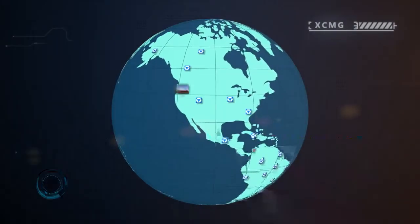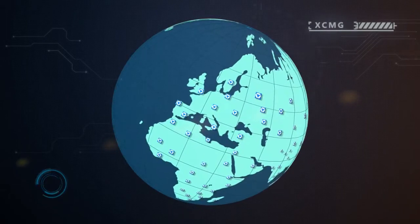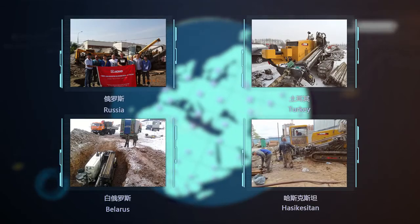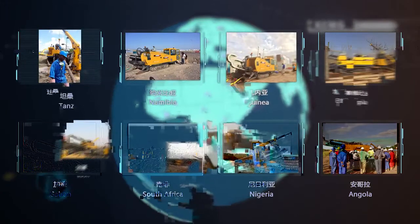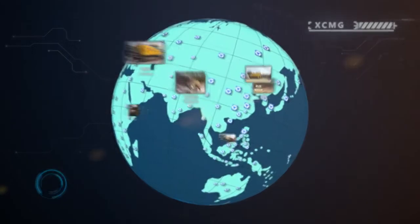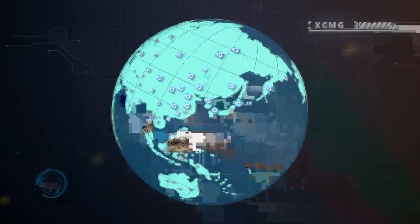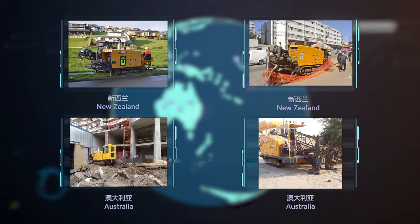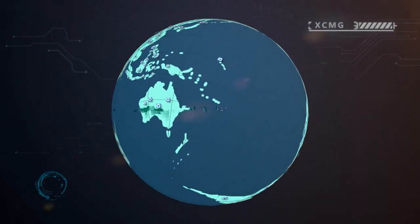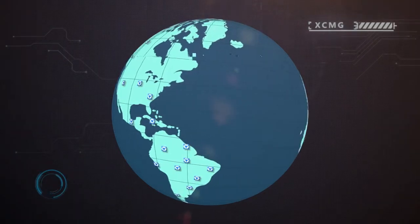In diverse America, humanized Europe, beautiful Africa, vast Asia, and Oceania — XCMG horizontal directional drills are busy working on every inch of the world. Golden XCMG are shining wherever the sun shines.